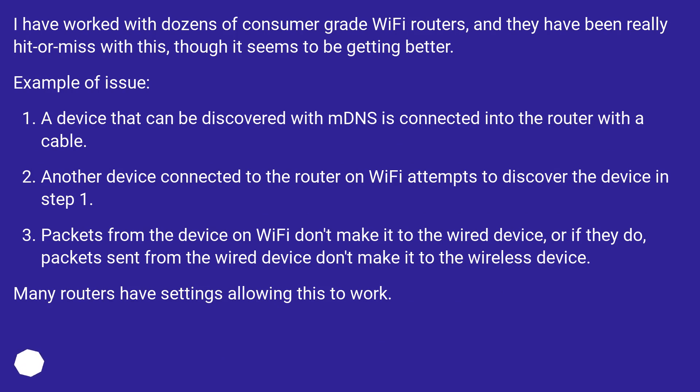Example of the issue: A device that can be discovered with mDNS is connected into the router with a cable. Another device connected to the router on Wi-Fi attempts to discover the wired device. Packets from the device on Wi-Fi don't make it to the wired device, or if they do, packets sent from the wired device don't make it back to the wireless device.